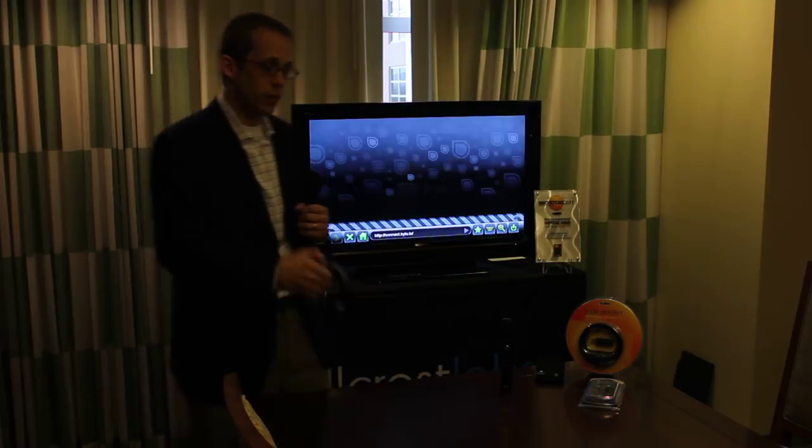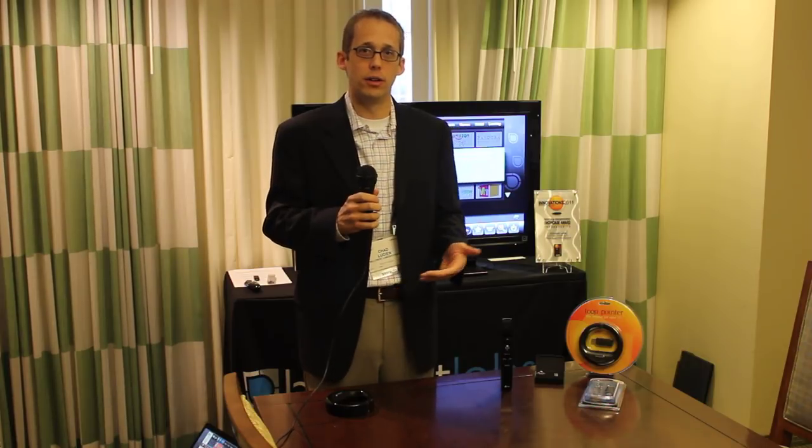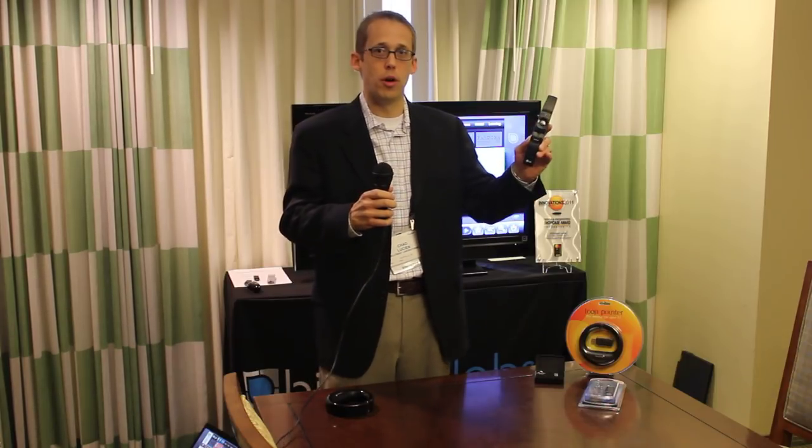Kylo is available today for free from Kylo.tv. We're also very excited that we have been licensing the FreeSpace motion technology, which is found in the Loop, to other OEMs, including Logitech, Sony Computer Entertainment, and most recently LG. LG announced its Magic Motion remote control as part of its Smart TV initiative last year, and also continues to promote it this year at CES.